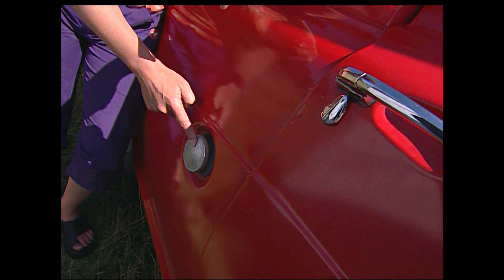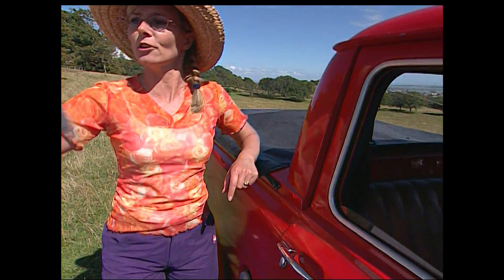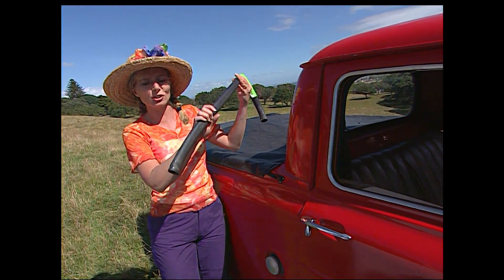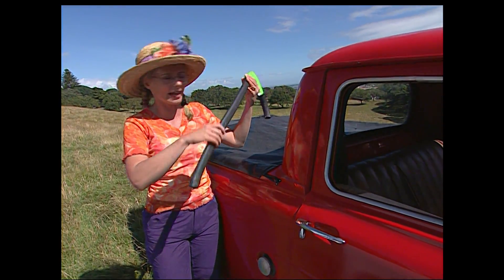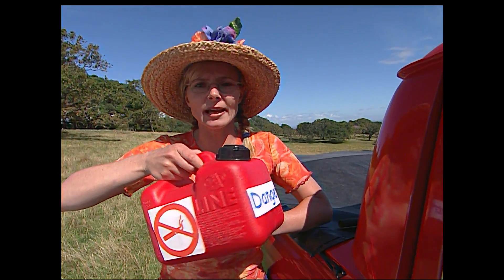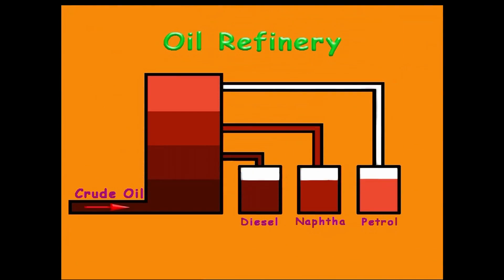This is where you put the petrol. You might have seen your mum or your dad use one of these at the petrol station. Petrol is made from oil at an oil refinery. Petrol is a poison and it's dangerous, so it's always kept in containers or tanks underground. And when it goes into your car, it doesn't come out — it sort of disappears.